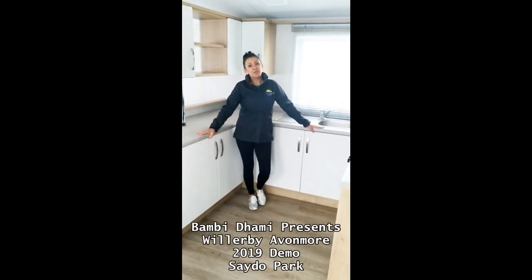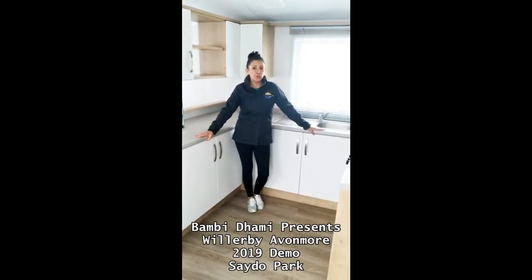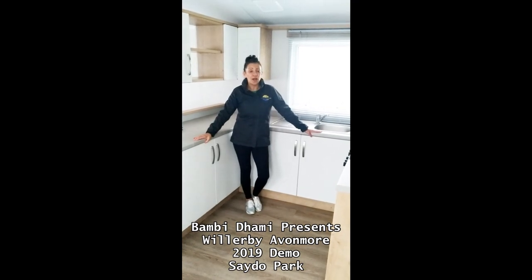Hello and welcome to this Willoughby Avon Moore unit. It's a 35 by 12 model.